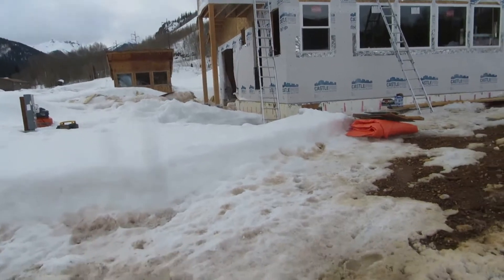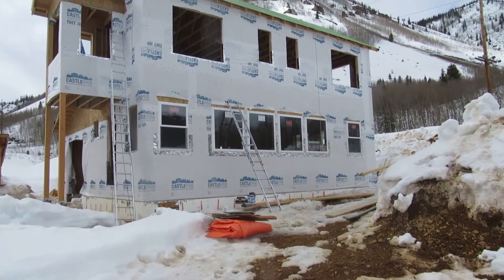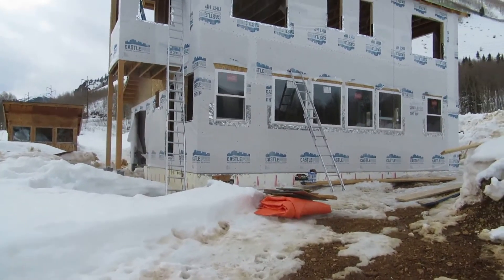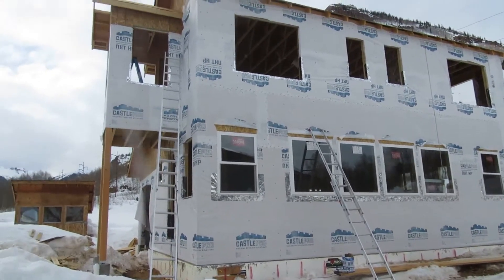Hey everybody, Nico here and today is a pretty big day. We got our first windows in down there on the lower floor and they're looking pretty good. I just wanted to give you an update.